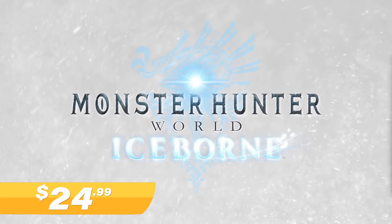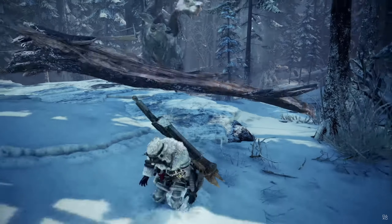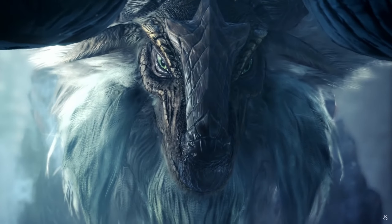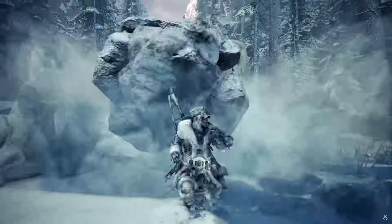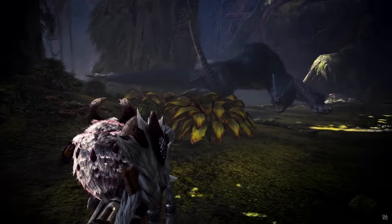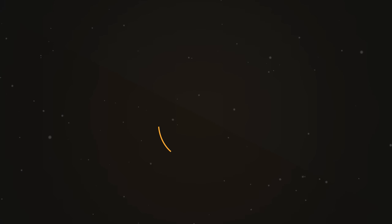Up next at number four, we have Monster Hunter World Iceborne Master Edition for $24.99. This includes the base game, some DLC goodies, and a content expansion. Monster Hunter World isn't your traditional ARPG — your sole focus is to hunt massive beasts in the world, but preparation is key. Learning your target's weaknesses and coming up with strategies to take them down is all part of the fun, and feels super good when you do a perfectly executed hunt.